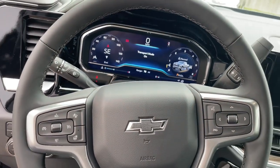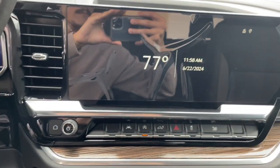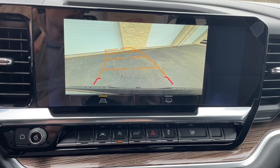Satellite radio, Lane Keeping Assist, premium sound system. Powerful versatility meets comfortable convenience in the Silverado 1500. Come in and drive it.